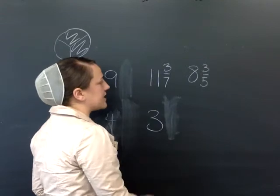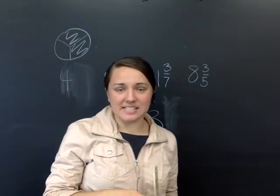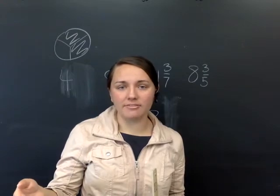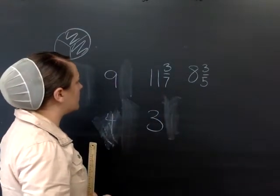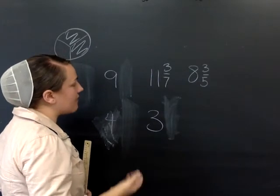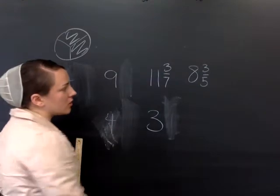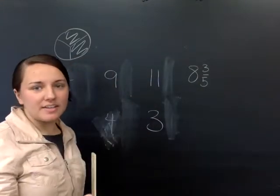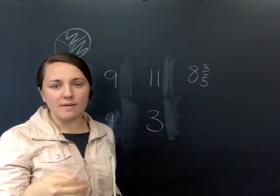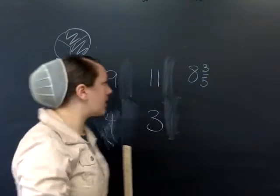What about eleven and three-sevenths? Is three-sevenths less than one-half or more than one-half? Three-sevenths would be less than one-half. So we're going to drop the fraction and leave our whole number eleven. Some of these you might have to think through whether the fraction is greater than one-half or less than one-half.